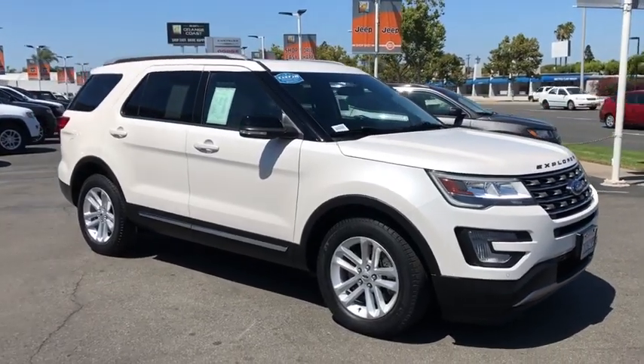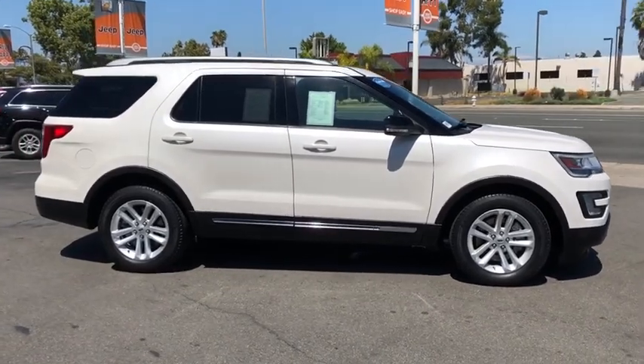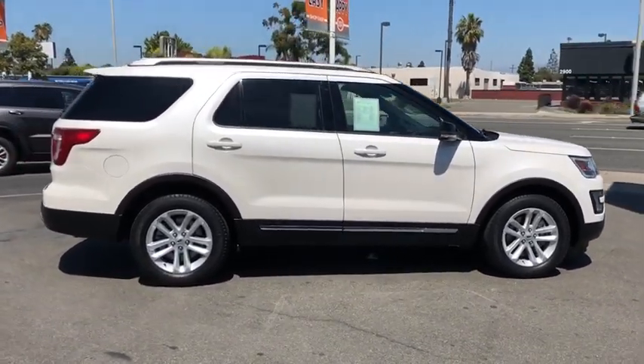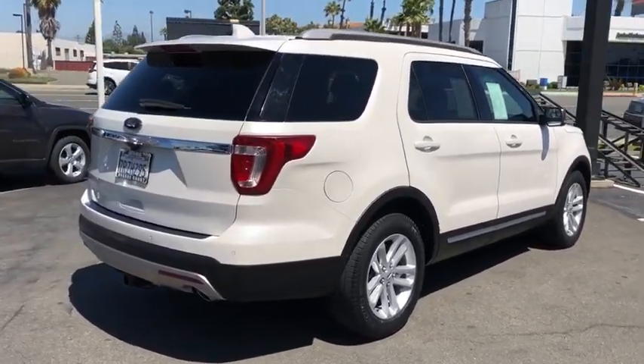Make a great choice today with the 2016 Ford Explorer. You've got a lot of capabilities to call on in a Ford Explorer. Don't underestimate your choices. This vehicle has less than 45,000 miles.